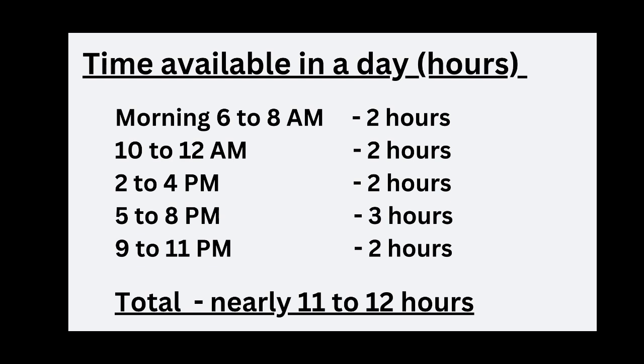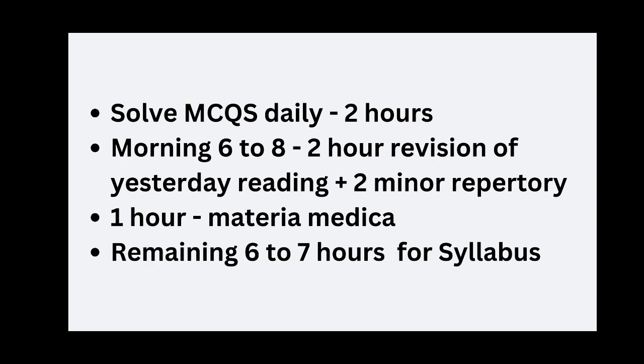So what should we do in these 12 hours? Solve MCQs daily for 2 hours, and in the morning 2 hours for revision — specifically what we read the previous day, and 2 minor repertories. Why 2 minor repertories? Because there are only 50–55 minor repertories in the Repertory subject, and a maximum of 2–4 questions will be asked from them. The remaining 1 hour is for Materia Medica remedies, and the remaining 6–7 hours for the rest of the syllabus.